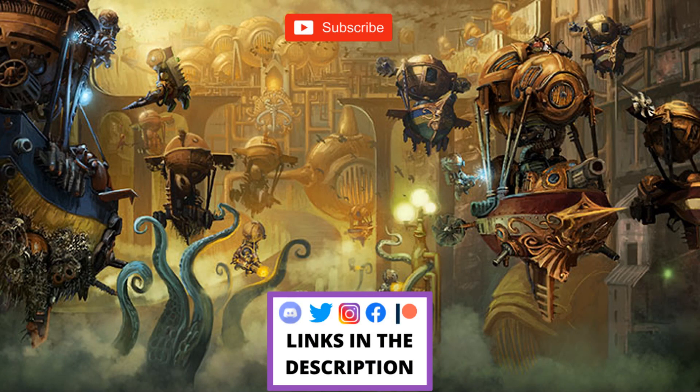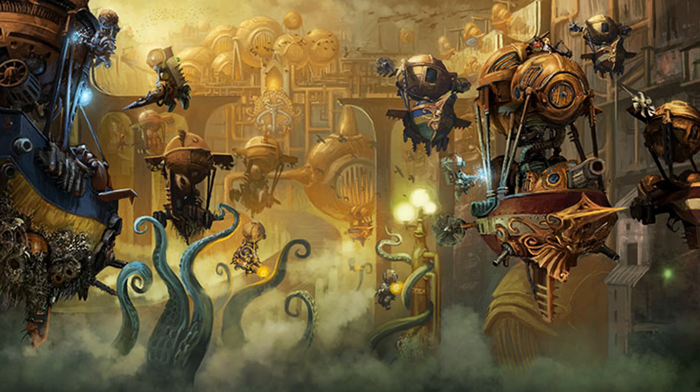Hey folks, Jimmy here, aka PaletteDead. Welcome back to the channel and welcome to a new Warhammer Age of Sigmar Stormbringer magazine update video. As per usual with all these videos, if you like them hit that like button, subscribe to the channel if you haven't already, and while you're at it why not drop a comment as well — I love hearing from you guys.